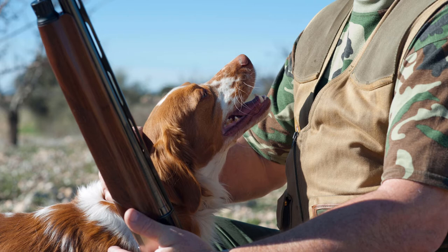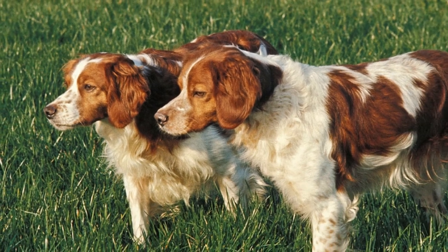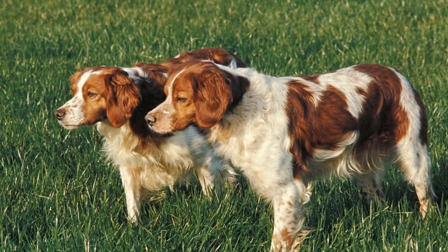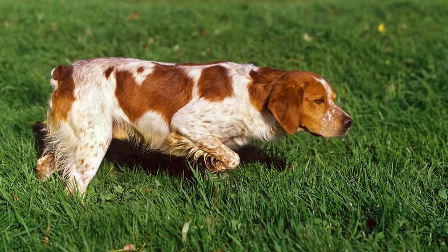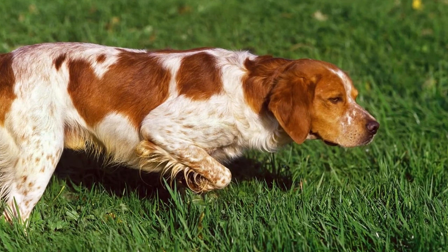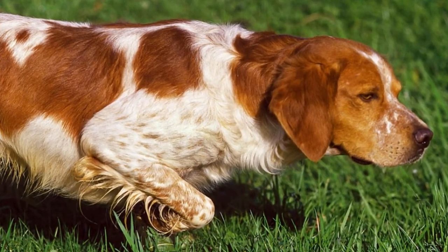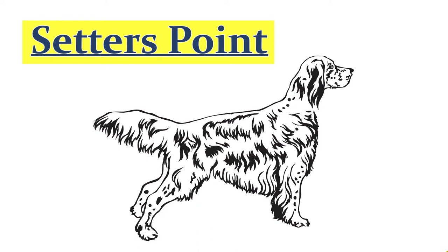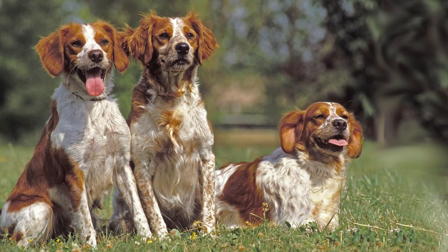The Brittany was named for the French province where it originated, and was specifically developed to be a bird dog. They were once called the Brittany Spaniel, but the name Spaniel was dropped by the AKC in 1982, as their hunting style is to point, which has more in common with a setter than a spaniel. This was a name change made by the AKC — the American Kennel Club — but in France, the breed is still called the Brittany Spaniel. American and French lines do differ.